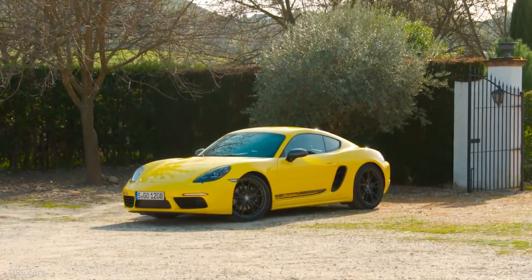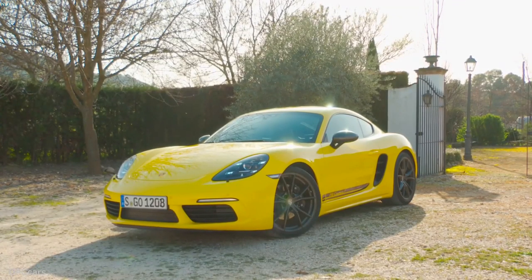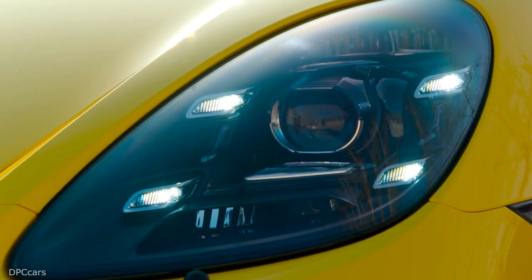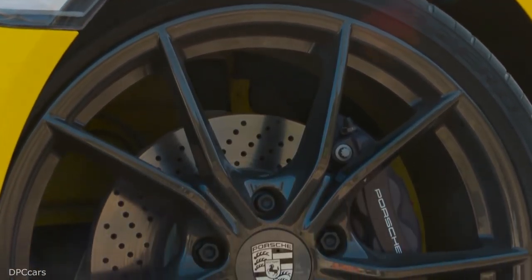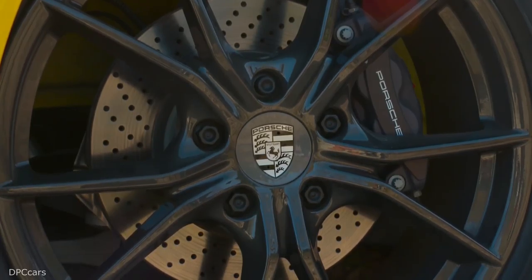The Porsche 718T variants take up station between the standard and S models. Power holds steady at 300hp from the base 2.0L turbocharged 4-cylinder, with a choice between a 6-speed manual or 7-speed dual-clutch automatic. The T adds a more aggressive PASM sports chassis option that drops the car nearly a full inch — not available on the standard model — along with the sport chrono package and Porsche torque vectoring rear differential as standard equipment, plus a shortened gear lever for manual-equipped cars.